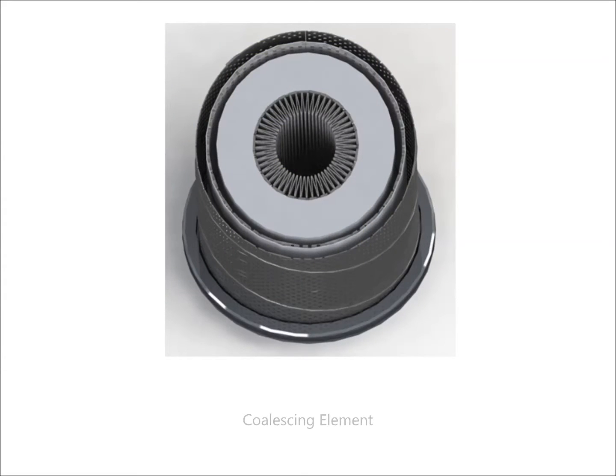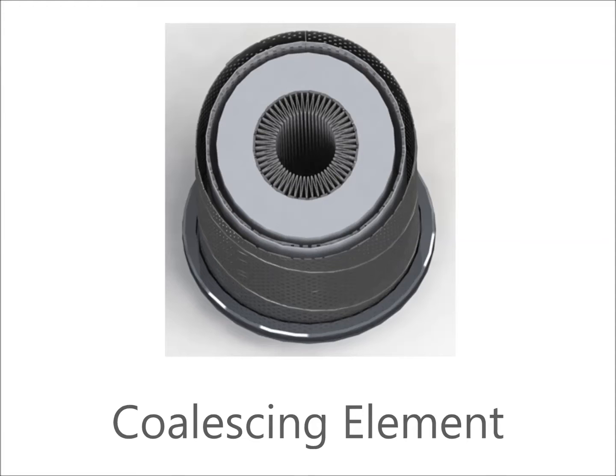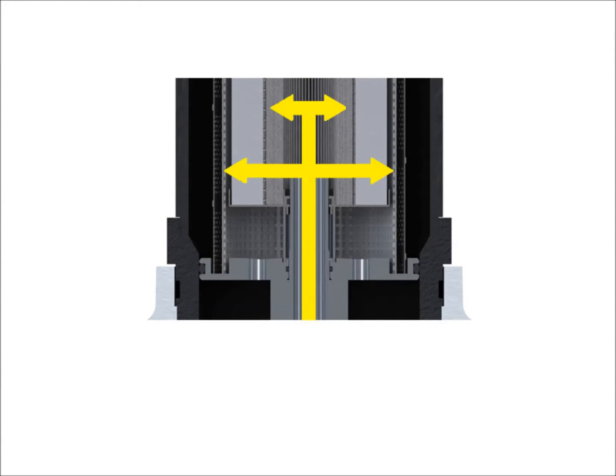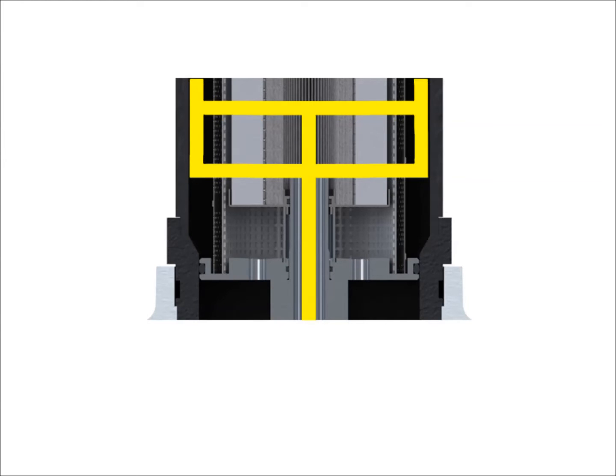Schroeder's coalescing element is designed to have inside-out flow to optimize the coalescing effect. Contaminated fuel enters at the bottom of the element, passing through the coalescing layer. Clean, dry fuel passes through the downstream hydrophobic barrier as water droplets are repelled by this barrier and fall into the element chamber.